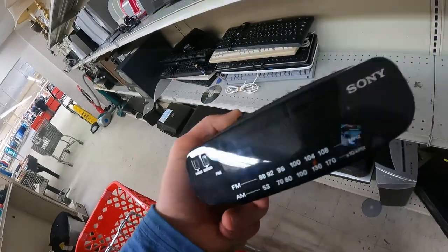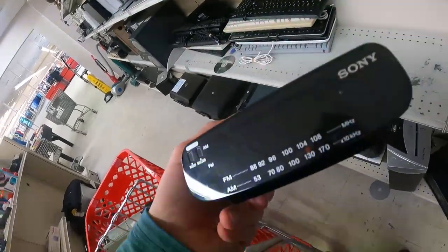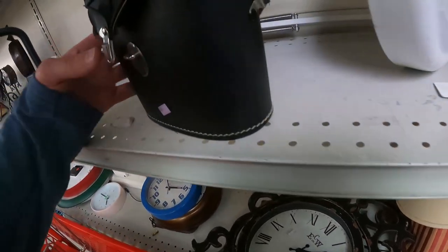Here's a Sony alarm clock. I buy these for $3 to $6. I've already got inventory, so I'm not gonna keep it.